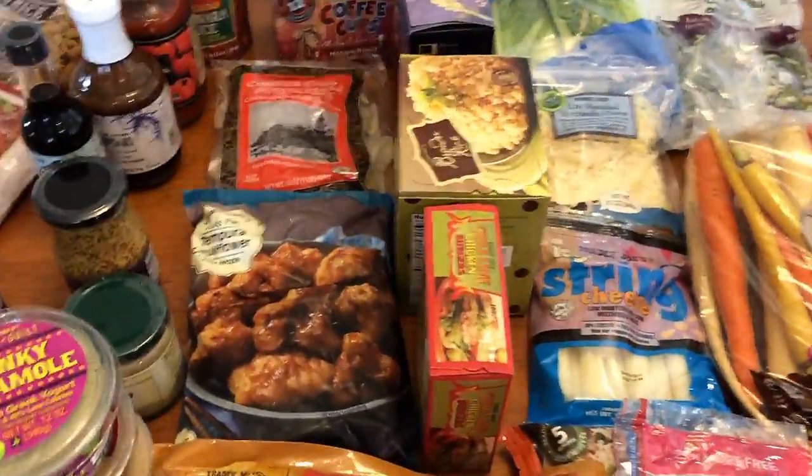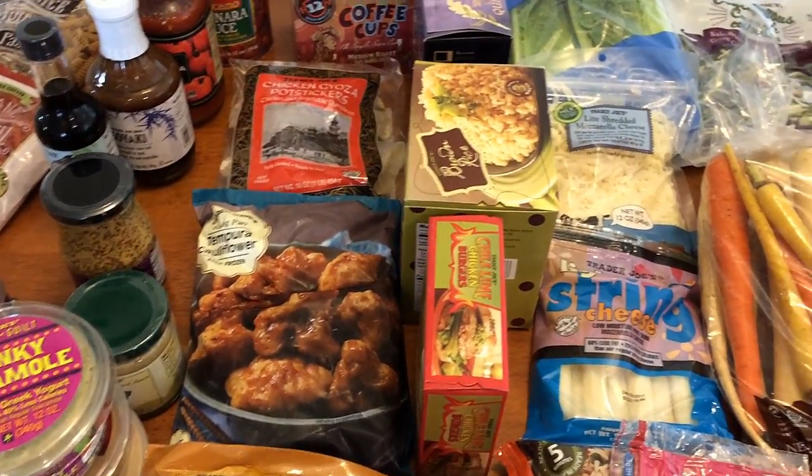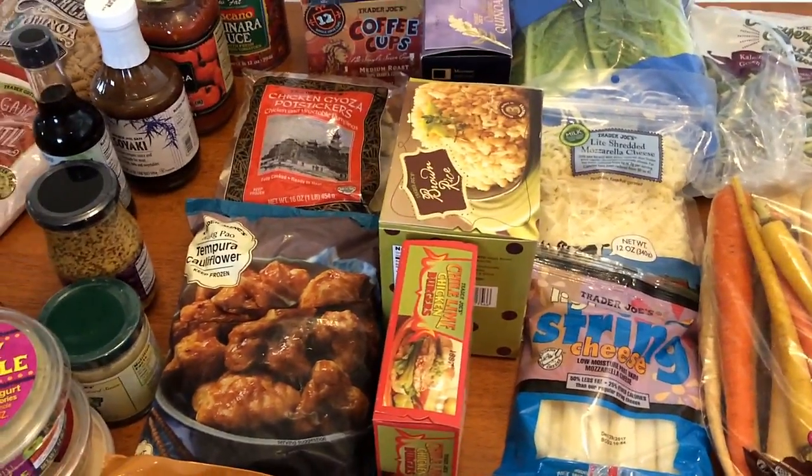That is everything I got! Again, I will have all the points down below in the description box. Stay tuned for tomorrow for my regular grocery haul with the meal plan. Thank you for watching — bye guys!